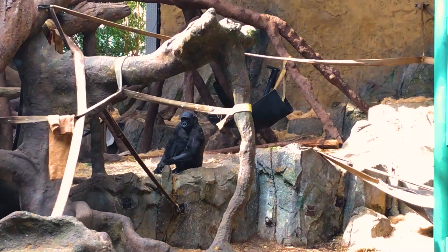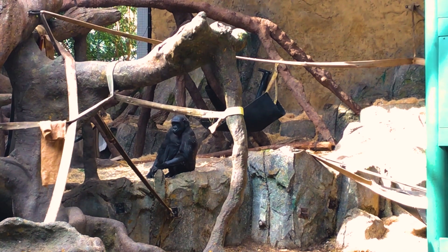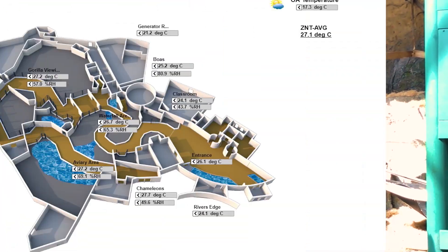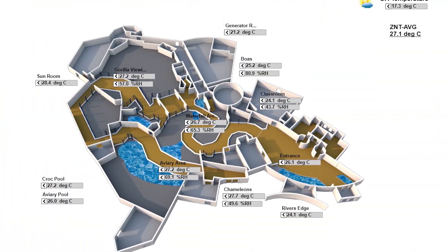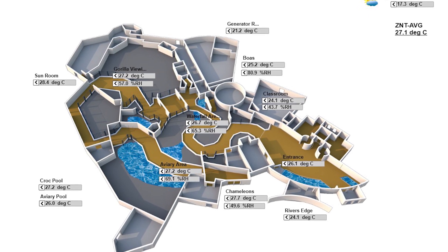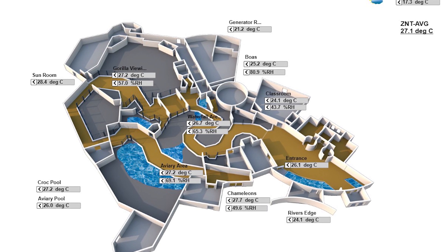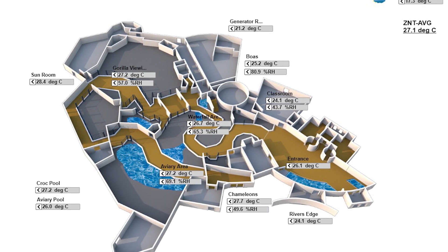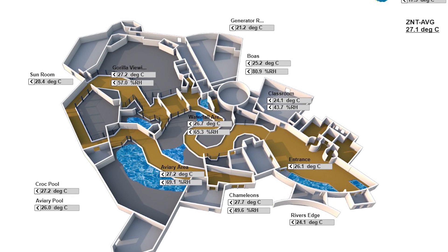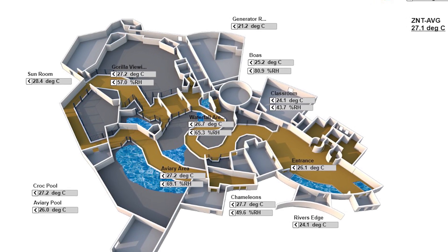For every habitat at the rainforest it's really important that our building operations team can check on those habitats throughout the day to make sure that we're meeting all of our animals' needs. On your screen right now you can see a map of the rainforest building where we can see the temperature and relative humidity of every individual microclimate habitat here at the rainforest building — at any given time, day or night, 24/7, 365 days per year.